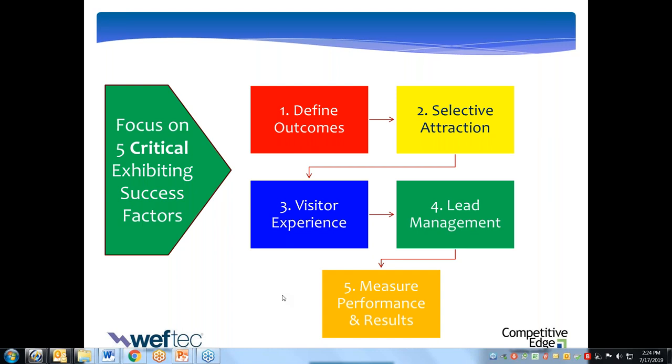Number five is measurement. There's an old saying: what gets measured gets done. It's hard to improve what you're not measuring. Each of us needs to come up with a simple set of metrics and analytics: how well did you execute your exhibit, where did you get value from the investment of time and financial capital, and did you ultimately get a return on investment? Here's the promise: if you address these five factors, you'll win at WEFTEC. You'll win at every show you do.